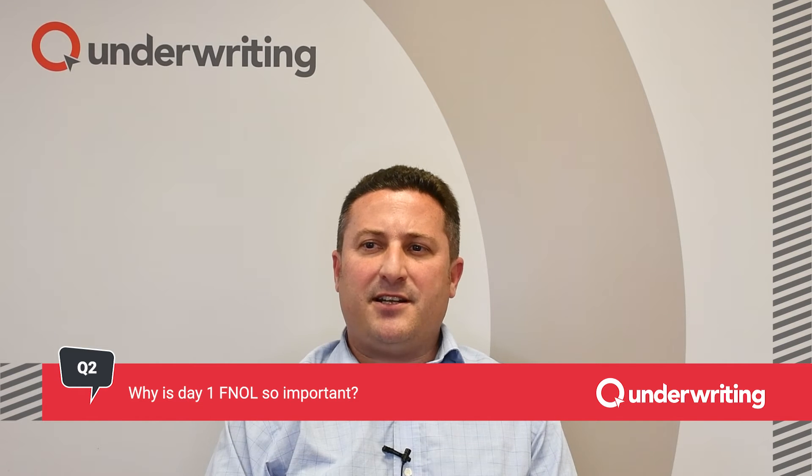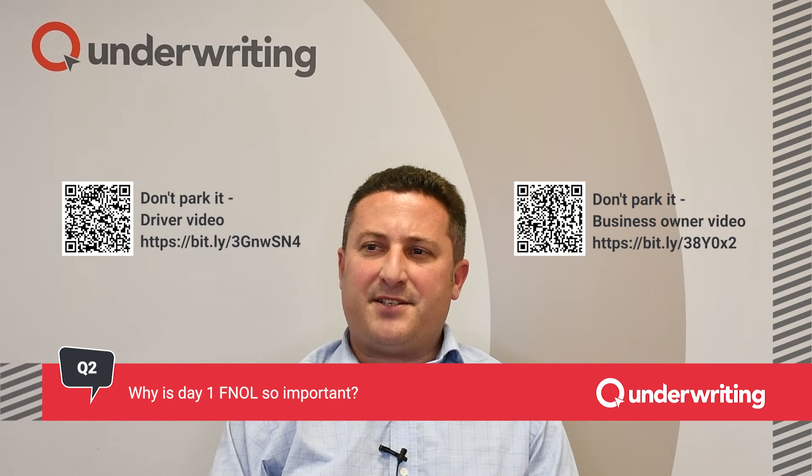Aviva's incident helpline is 24/7 and is always open. Furthermore, any incident reported directly to Aviva is automatically shared with us here at Q Underwriting. We can then notify our customer's broker. Aviva have produced two excellent two-minute videos highlighting the importance of fast action. The links shown will repeat at the end.